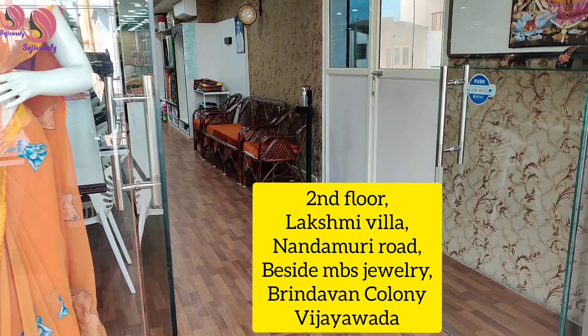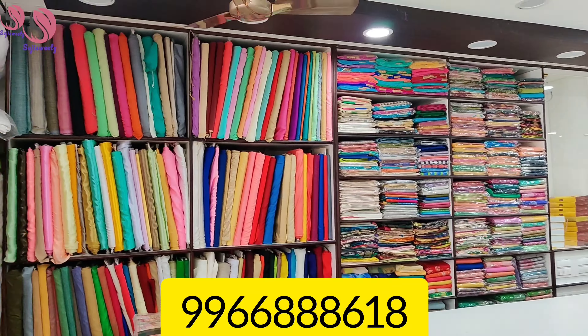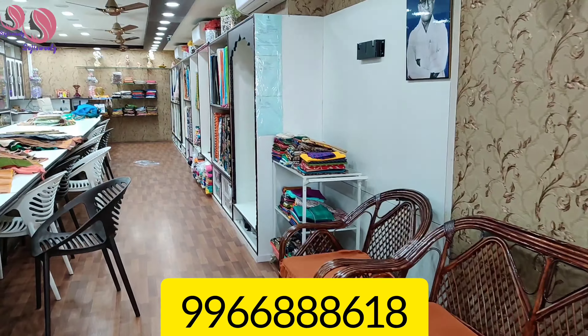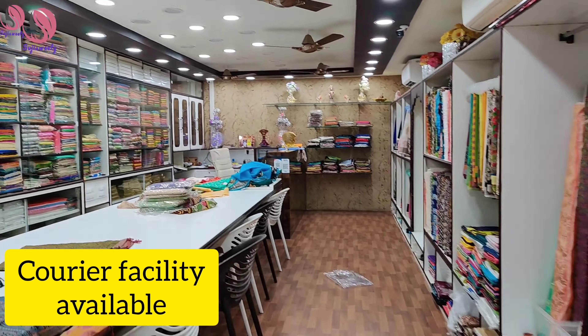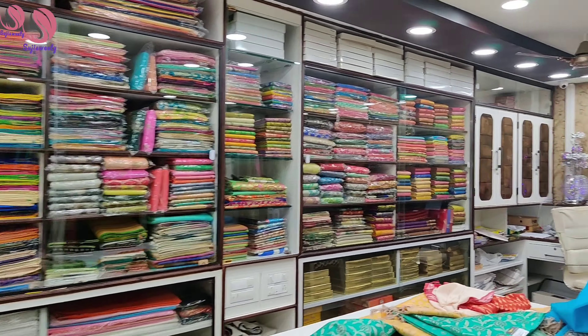Jewelries. This shop is called M.B.E.S. Jewelries. Laxmi Villa is called Kendra Bank. The second floor is called Shop Pairu Komali.